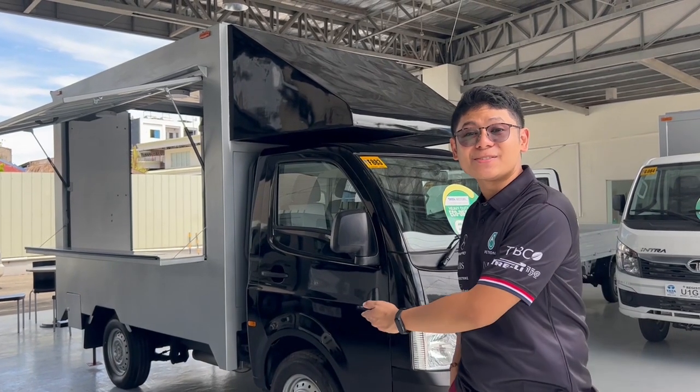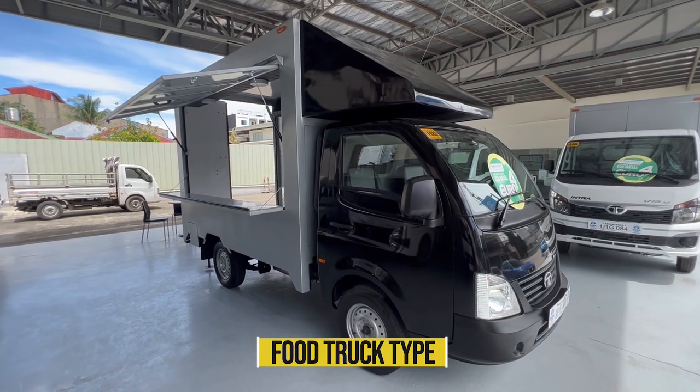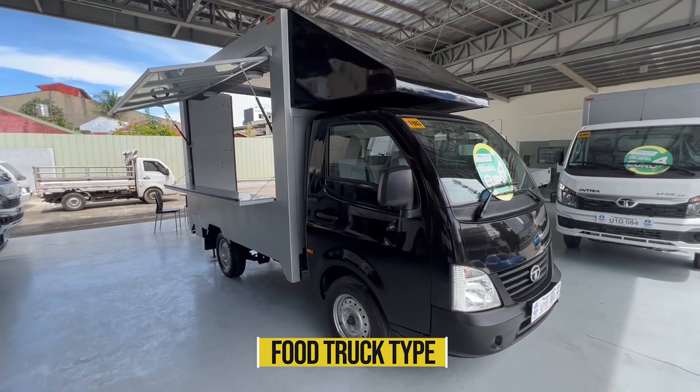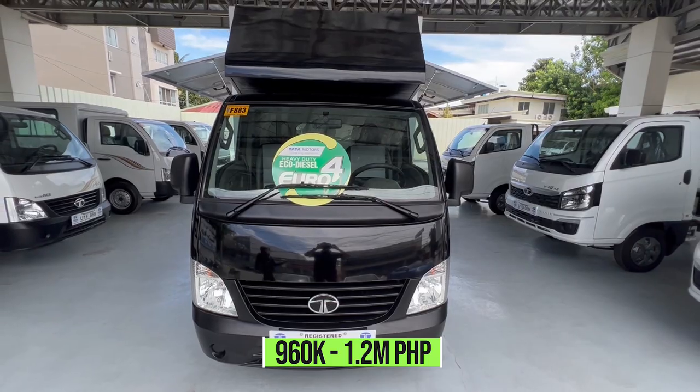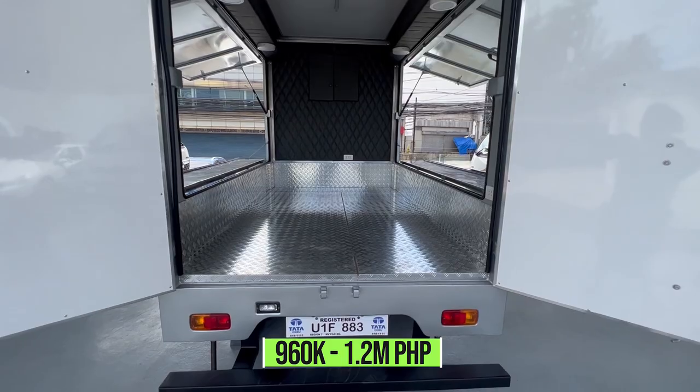Introducing the Super Ace Mint. This is the food truck type of the Super Ace Mint. It will cost you 960,000 to 1.2 million pesos depending on the requirements you need.